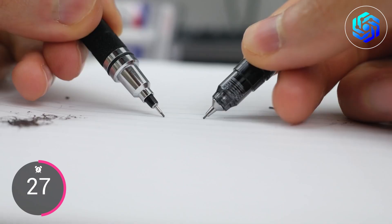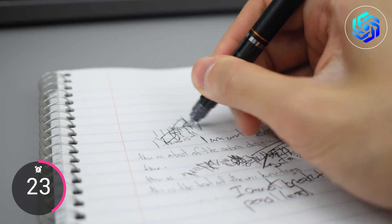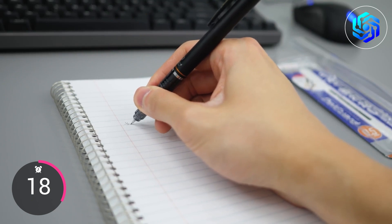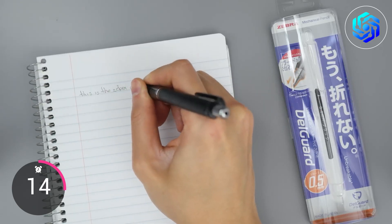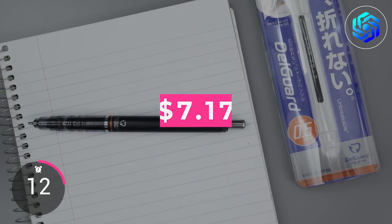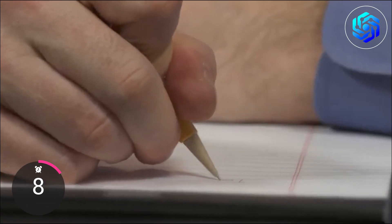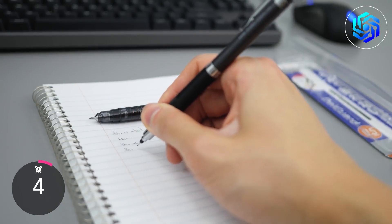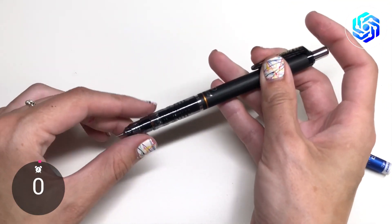Zebra's patented technology prevents lead breakage no matter how you write or from what angle. The black barrel is light and has a textured grip to make it easier to hold, making writing more comfortable and precise. The pen is only $7.17, so if you're sick of your mechanical pencils breaking, give the Zebra Delgarde a try. It's perfect for students who love to write because of its patented technology and comfortable design.